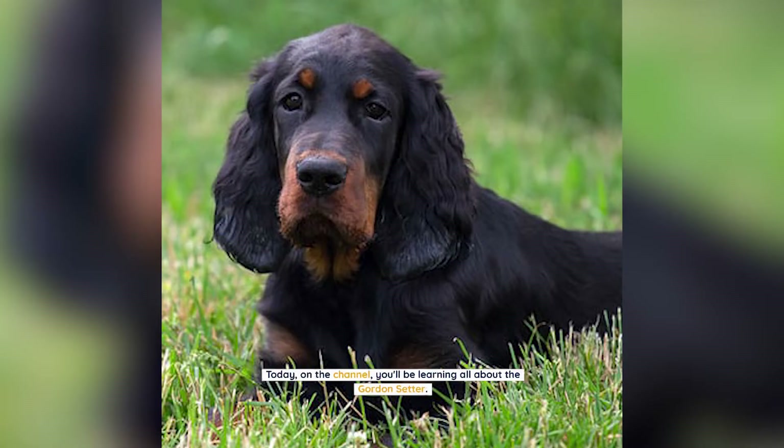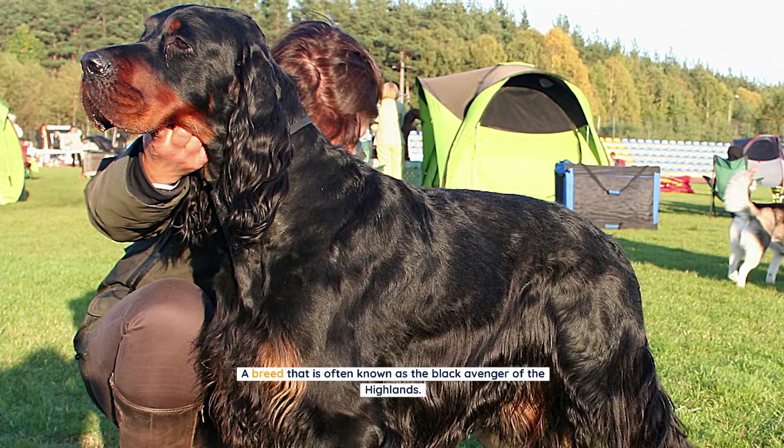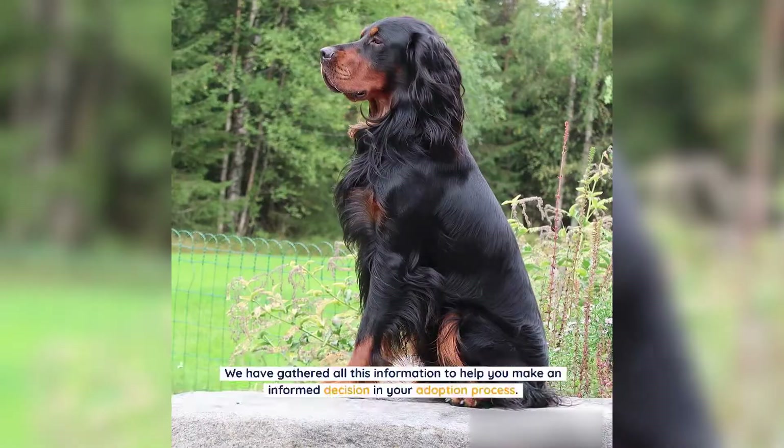Hello there and welcome to Pets Aplenty. Today on the channel you'll be learning all about the Gordon Setter, a breed that is often known as the Black Avenger of the Highlands. We've gathered all this information to help you make an informed decision in your adoption process.